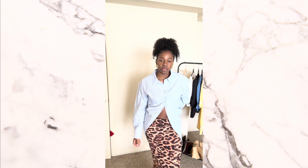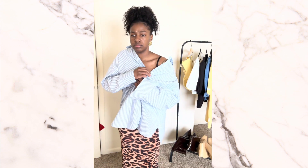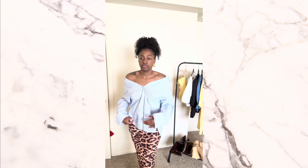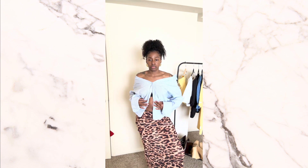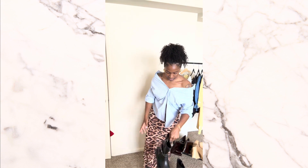This next outfit is a seersucker button-up top with a leopard print maxi skirt — it's on the more sheer side. I absolutely love this combination. I was actually going to do the pink seersucker top I have, but decided to go with this one instead. I'm just playing around with the button-up because there are so many different ways to style one and make it look like a totally different shirt. I'm trying different things to see what looks good and what looks awkward.